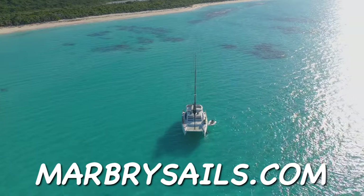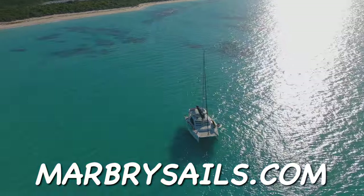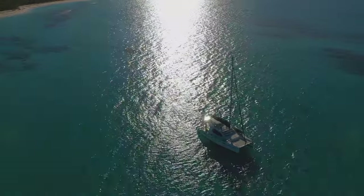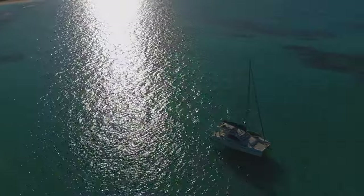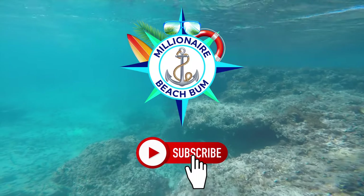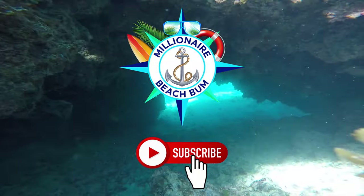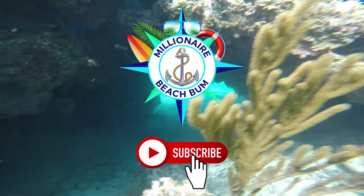This exclusive Destination Anchorage is brought to you by MarburySales.com. Book a trip to paradise with us today. Become a subscriber to the Millionaire Beach Bum and get instantly notified when we create more Destination Anchorage videos.